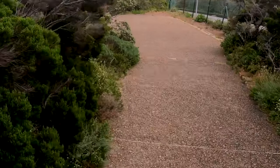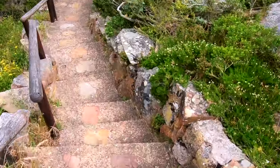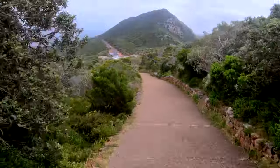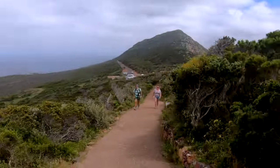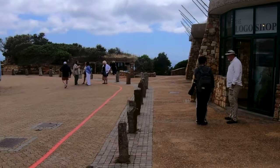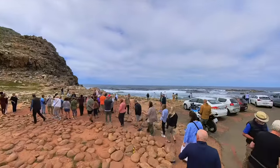Estimates suggest that hundreds to possibly over a thousand ships may have sunk in the waters around the Cape of Good Hope throughout history. We had 15 minutes to get back to the bus, and we could take the train down, but it's only a mile and it's all downhill so we walked. Back on the bus, in addition to being the southwesternmost point of the African continent, the Cape of Good Hope sign is the most popular Instagram site around.